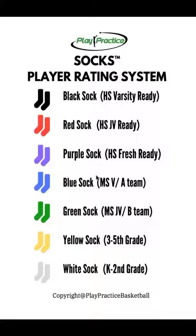Blue sock is like middle school varsity — probably made the A team, likely in seventh or eighth grade. Purple sock is where we think you're freshman basketball ready in terms of skill level. The SOCKS acronym actually has a meaning to it — in addition to the physical socks, it stands for System for Objective Classification of Knowledge and Skill.